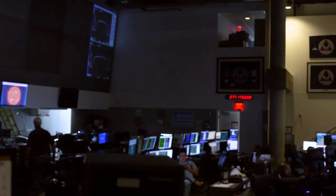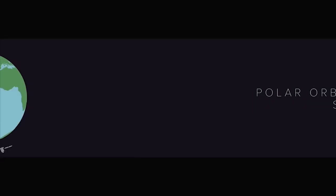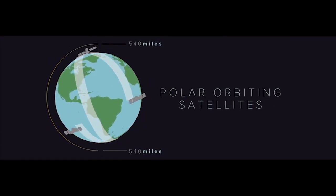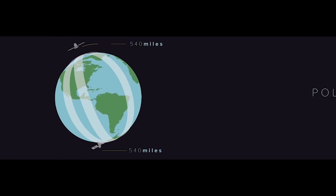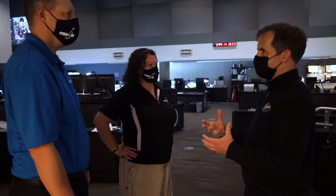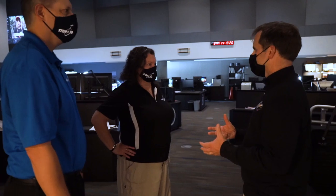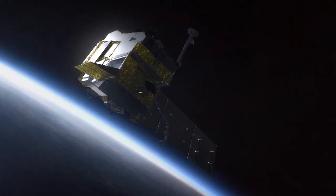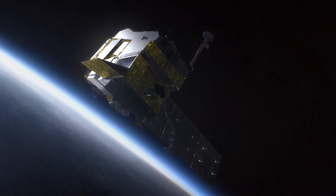They're split into two families of satellites. We have things called low-Earth orbiters. They zip around the Earth about every 90 minutes or so, 14 times a day, and they gather data globally. So we use a lot of that data for modeling in our weather forecasting. Low-Earth orbiting satellites are really the workhorses of our stable of satellites, so to speak.